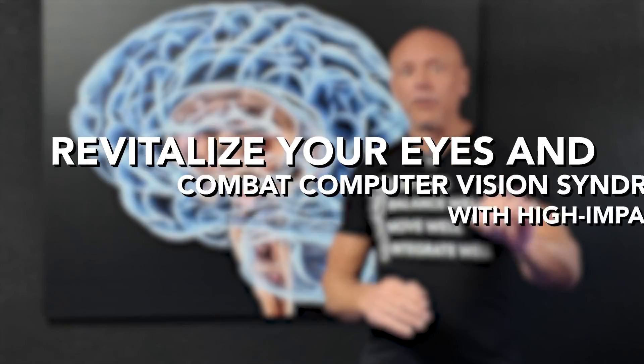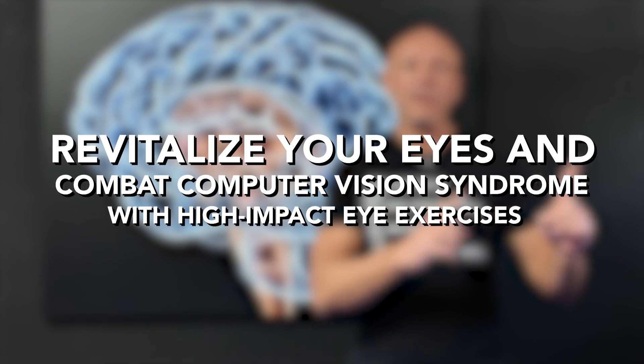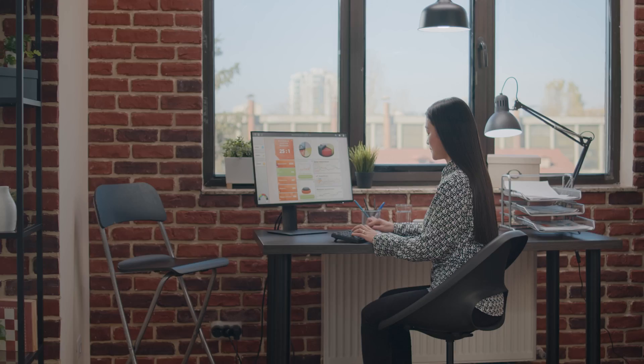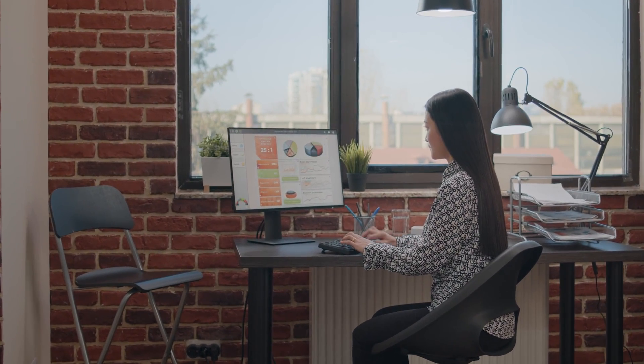Hi, I'm Dr. Eric Cobb of Z Health Performance, and today we are revisiting computer vision syndrome and digital eye strain. We started this series last week discussing the three domains that we're beginning to see show up in the literature surrounding prolonged use of screens.